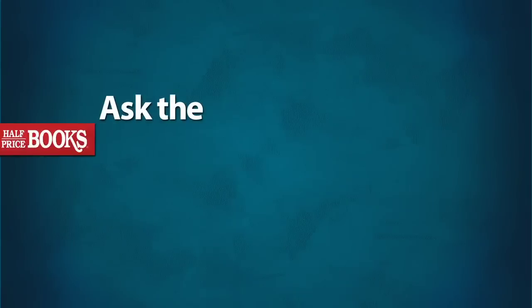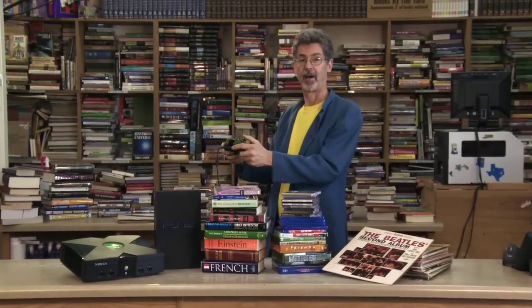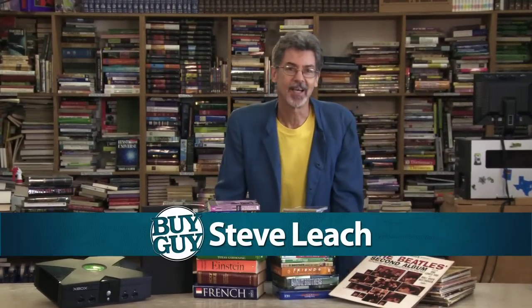Got questions about your books? Let's ask the HPB Buy Guy. Oh hi, I'm Steve Leach, the HPB Buy Guy.